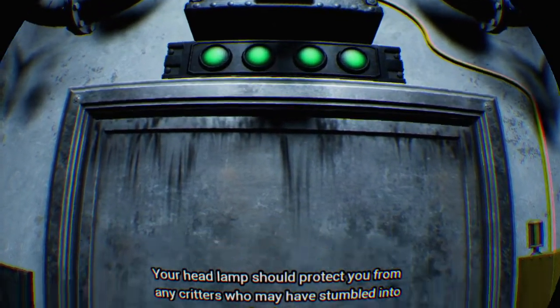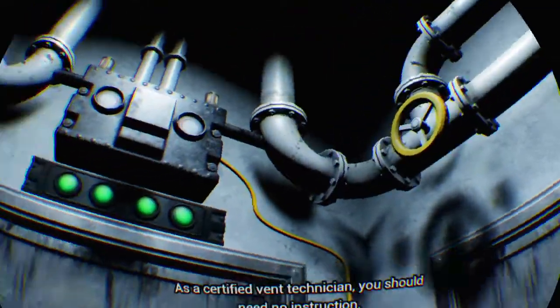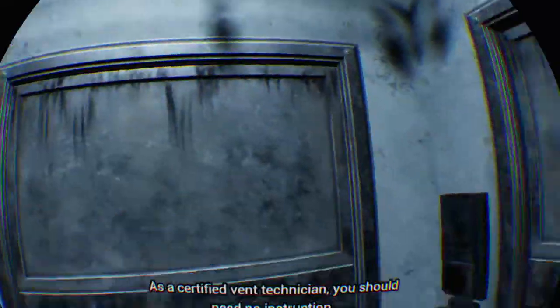Your headlamp should protect you from any critters who may have stumbled into the ducts. As a certified vent technician, you should need no instruction.